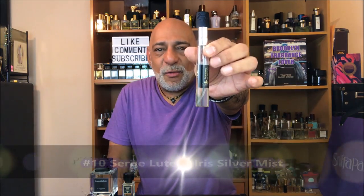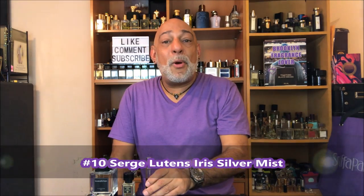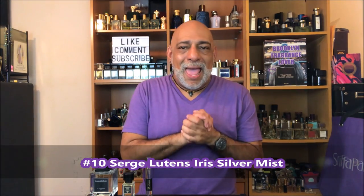Coming in at number 10 — and I'm sure some will argue it should be in a different position, but it's only my opinion — Serge Lutens' Iris Silver Mist. This was composed by Maurice Roucel, and in his book 'Perfume: The Guide,' Luca Turin says: 'It's the powderiest, rudest, most sinister iris imaginable. A gray ostrich feather boa to wear with purple velvet to a poet's funeral.'